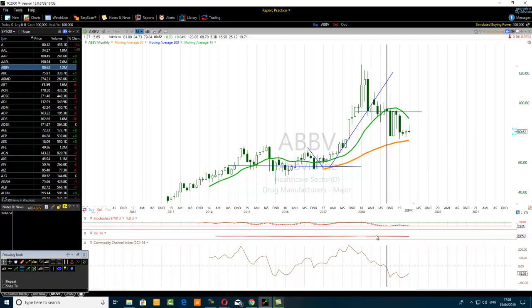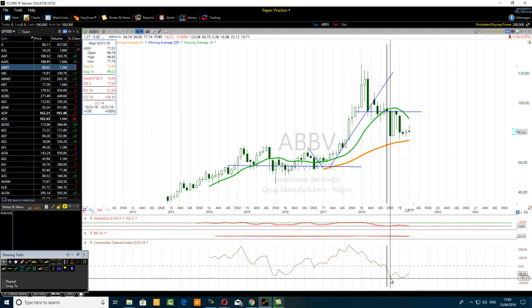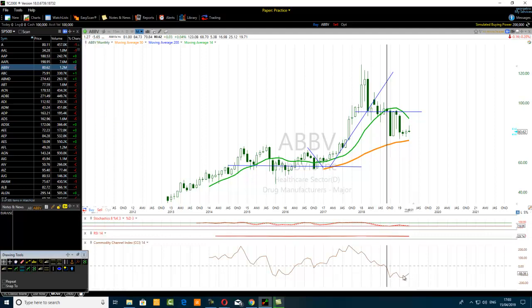If you see this scenario — price breaking below a key level and retesting that key level while the CCI is oversold, say at -121 or -145 — CCI is in the oversold zone and price breaks below a key level, either with many candlestick bars then retested with a few, or one candlestick bar breaking below and one candlestick bar doing the retest.